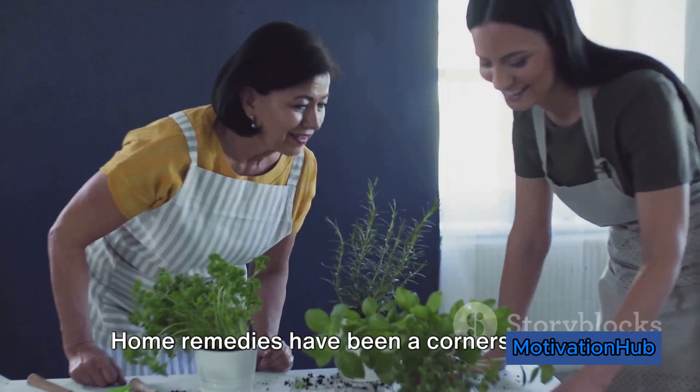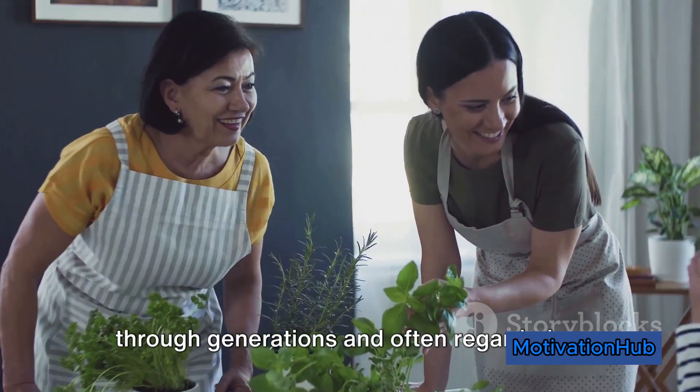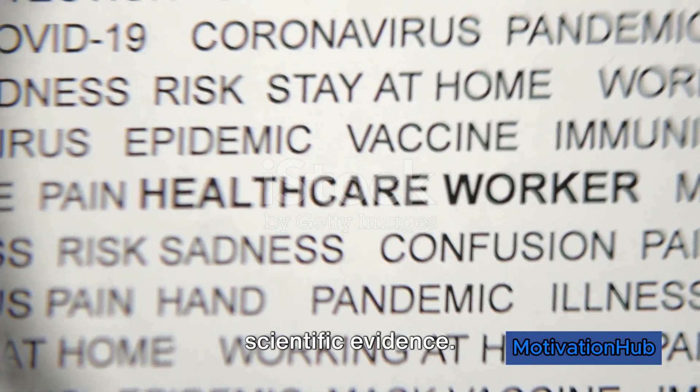Home remedies have been a cornerstone of healthcare for centuries, passed down through generations and often regarded as folk wisdom. While many traditional remedies have stood the test of time, it's crucial to discern which ones are supported by scientific evidence.